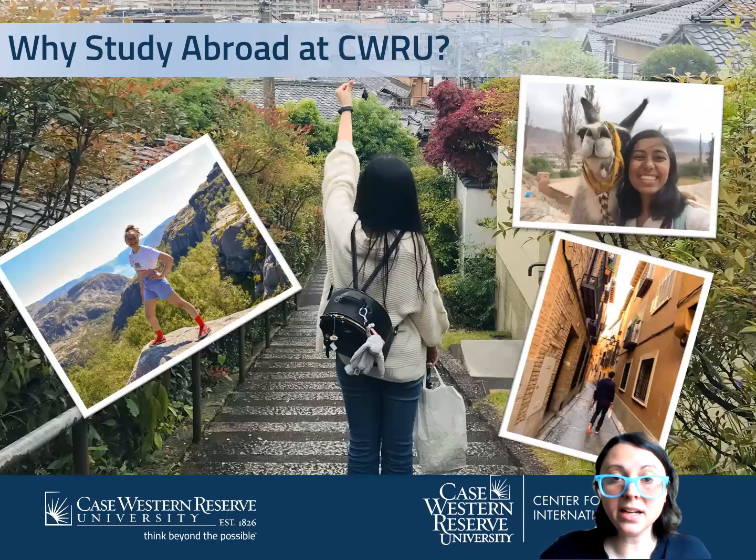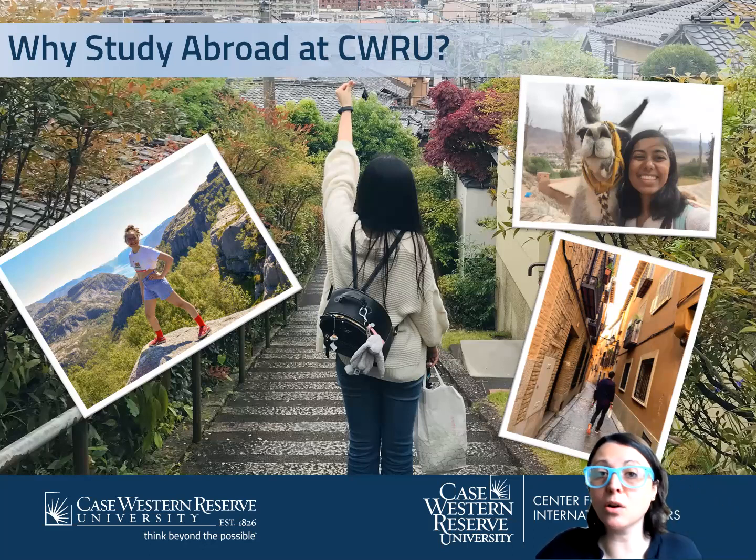So why study abroad at Case Western? First off, we make things as easy as we can for you. You're going to be paying your regular Case Western tuition and you're going to have access to some of the top universities around the world. National University of Singapore is one of the top ranked international universities — usually top 10 or top 15.